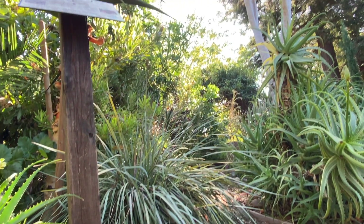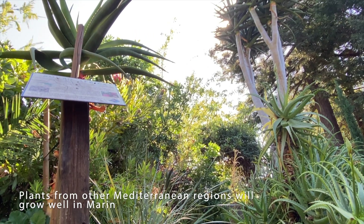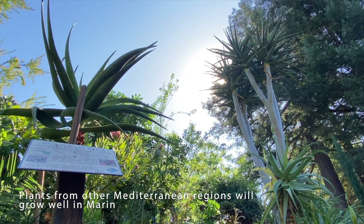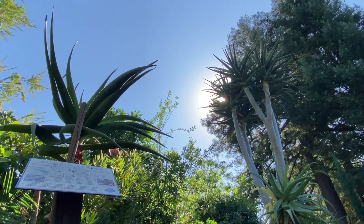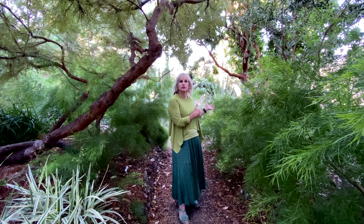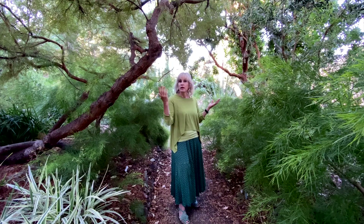All of the plants in this garden are plants that could grow at your house. These are all not native to California, but they're native to somewhere that has a very similar climate. So it's a great opportunity to come in and look around, see what strikes your fancy, and plant them at home.